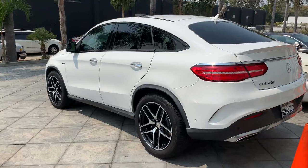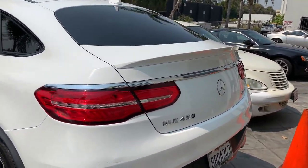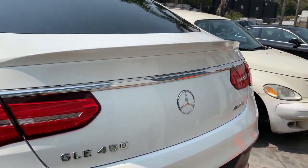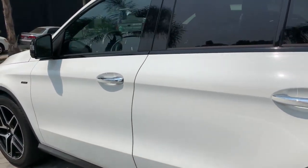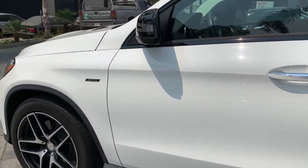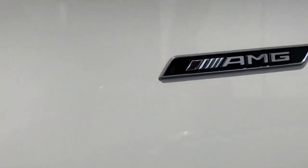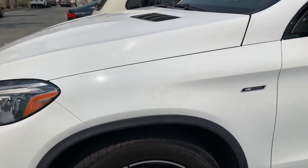It's sitting right next to another absolutely stunning and gorgeous vehicle, which is the Mercedes GLE 450 4MATIC. What makes it so unique — you'll be able to appreciate it once I show you the badge on the side of the fender — it's got the AMG package, which makes it a very unique vehicle.